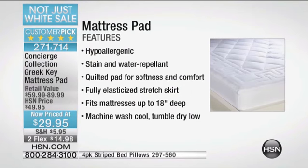But look at all the features of this one — let me quickly run you down. Hypoallergenic, very important. This is stain and water repellent. Quilted pad for softness and comfort. Fully elasticized stretch skirt. It fits mattresses up to 18 inches deep, very important. And it's machine wash cool, tumble dry low.